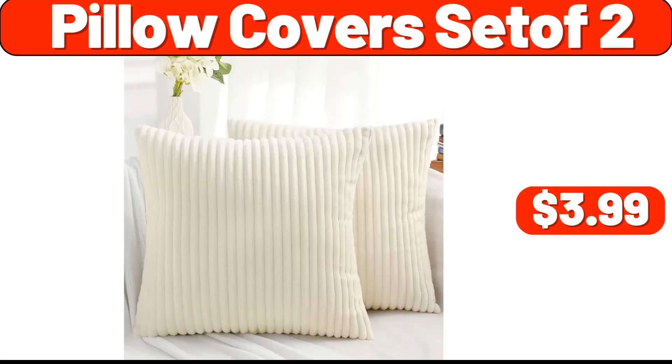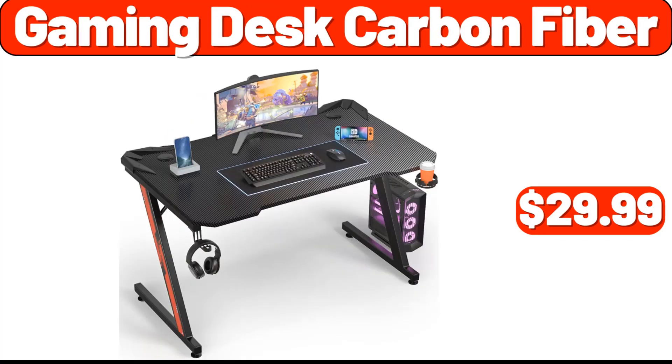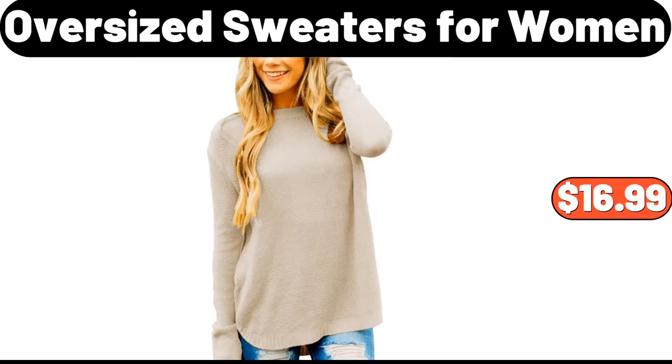Kitchen Organization, $7.99. Pot Lid Organizer, $2.99. 3 Hanging Organizer, $8.99. Pillow Covers Set of 2, $3.99. Under $2.99. 3 Tier Serving Tray, $19.99. Gaming Desk Carbon Fiber, $29.99. Deep Frying Pan, $7.99. Computer Desk, $19.99. Oversized Sweaters for Women, $16.99.